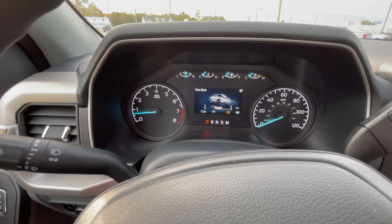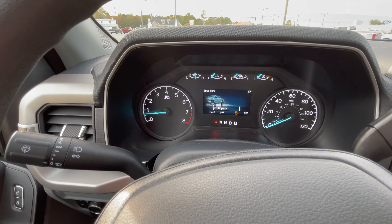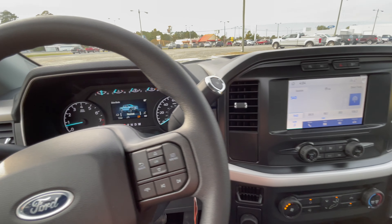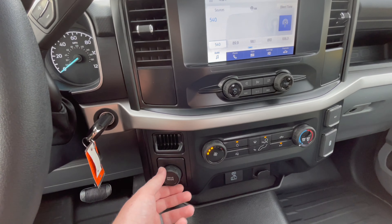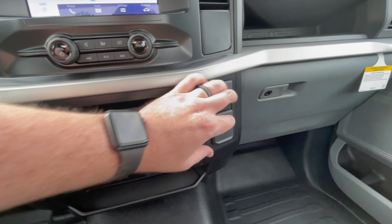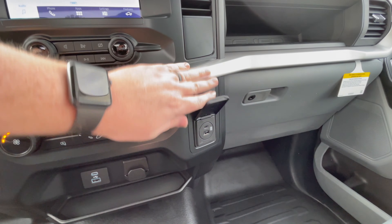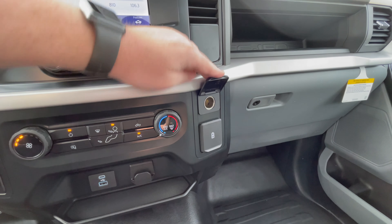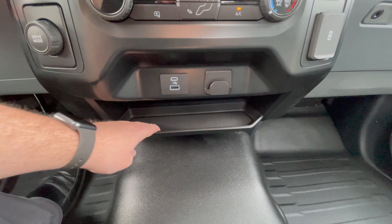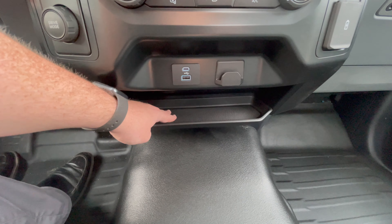Down a little further you have single-zone climate control with a turn knob for hotter and colder, zone settings, and fan speed. To the left of that you have your drive modes displayed on the center screen: Normal, Tow/Haul, Eco, Sport, and sliding over to the right you have Slippery and Trail mode, then back to Normal — all selectable just by turning that knob.